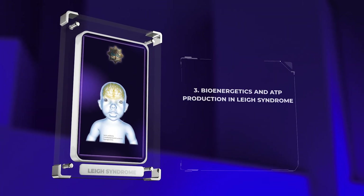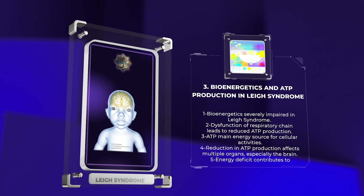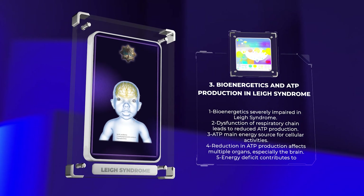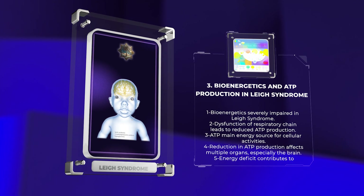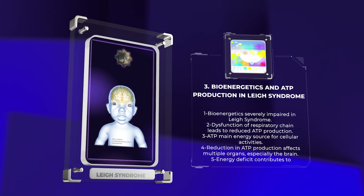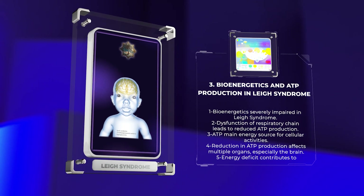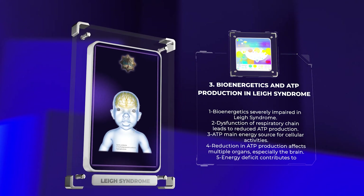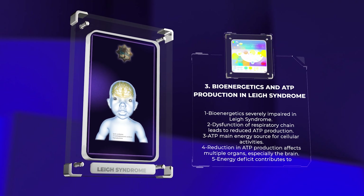Bioenergetics, the process by which cells produce energy, is severely impaired in Leigh syndrome. The dysfunction of the respiratory chain, which consists of complex I to V, leads to reduced ATP production. ATP is the main energy source for cellular activities, including maintaining ion gradients, synthesizing macromolecules, and restoring ion channel function. The reduction in ATP production can affect multiple organs, but it is most detrimental to the brain due to its high metabolic demands. This energy deficit contributes to the neurodegenerative process and the clinical manifestations observed in Leigh syndrome patients.